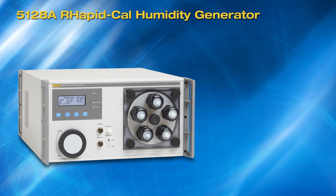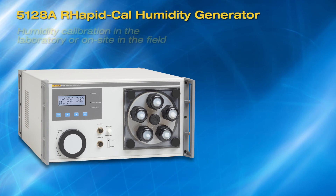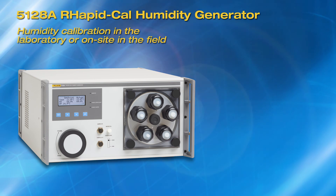The 5128A RapidCal humidity generator. Humidity calibration in the laboratory or on-site in the field.